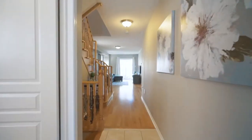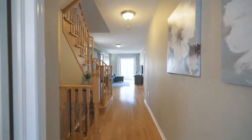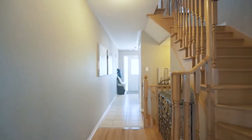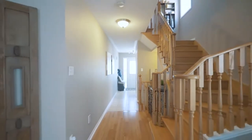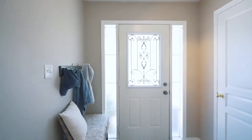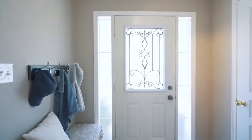As you enter through the front door and front foyer, you are greeted with an open front hallway and neutral ceramic tile flowing through up to the living and dining area. To the left, you will find a coat closet as well as the main floor two-piece bathroom.